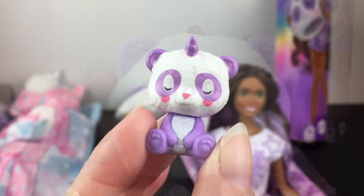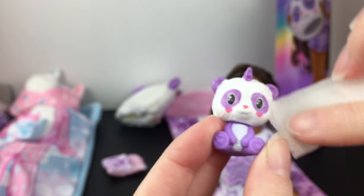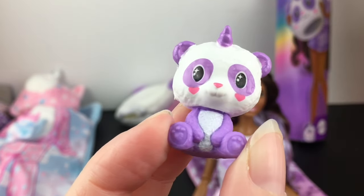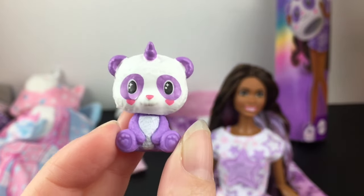In cold water, we can wake up our cute little panda — oh, that works so easily. And then in warm water, you can have him go back to sleep. There he is with his eyes open. So cute.